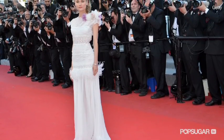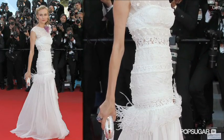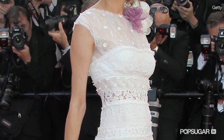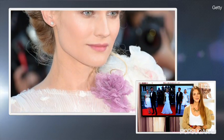First up, Diane wore a soft ethereal floor length white gown to the premiere of Killing Me Softly. The custom made drop waist Nina Ricci gown has feather trim just below the hips. The bodice has tons of texture and is sheer around the midsection and chest. The only hint of color? A lilac flower corsage on her left shoulder.